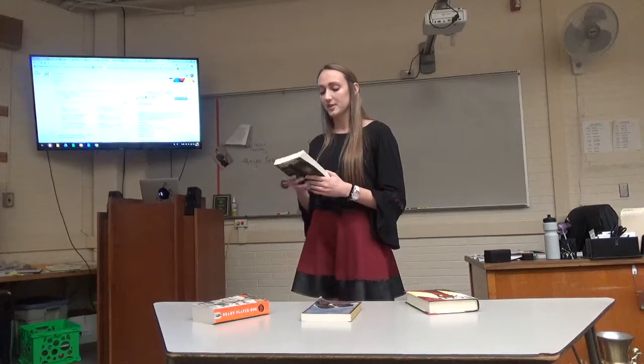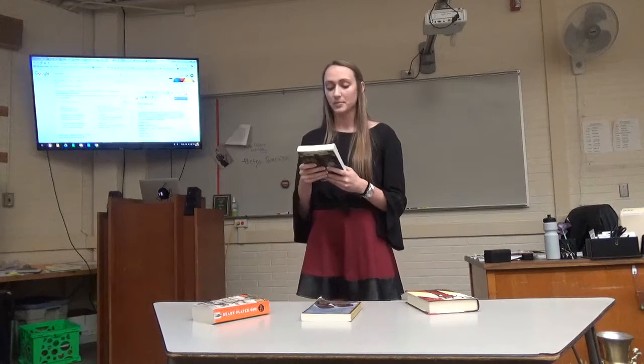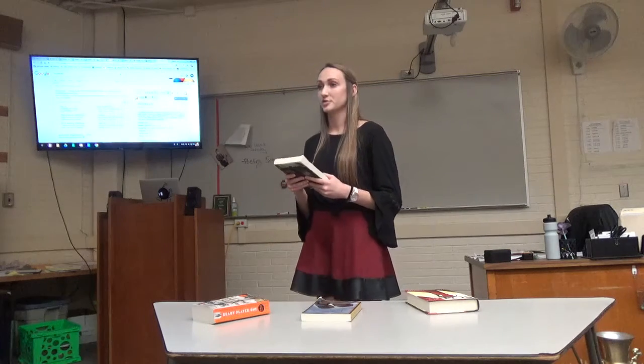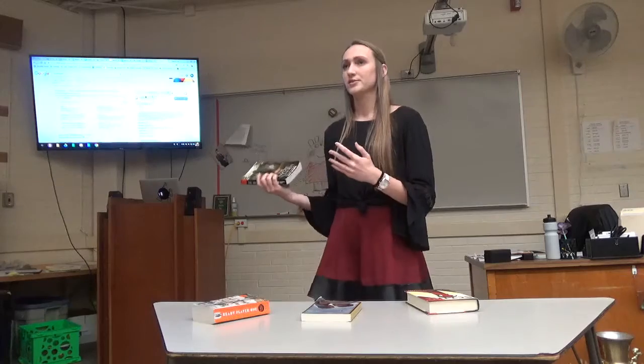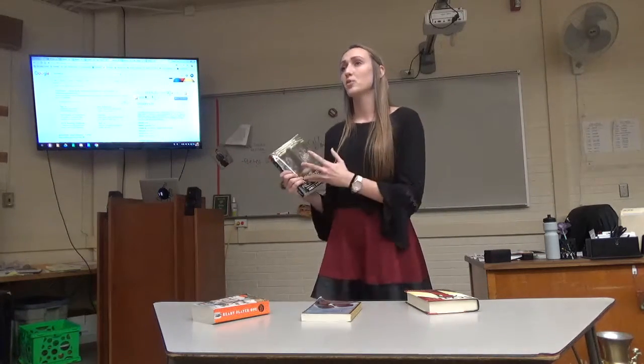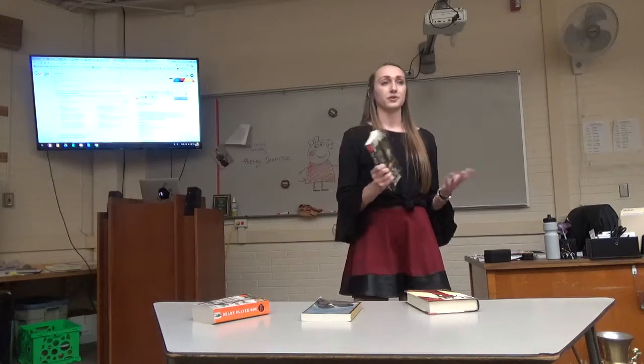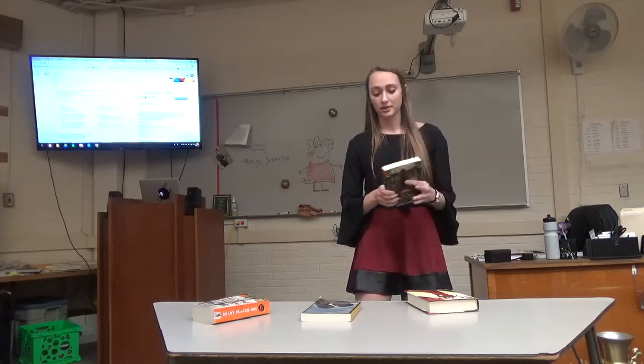For The Maze Runner, part of the synopsis reads: when Thomas wakes up in the lift, the only thing he can remember is his name — he's surrounded by strangers, boys whose memories are also gone. This shows you who the main character is: Thomas. So if you're a boy, you might like this book more because you can relate to a male main character, whereas if you're a girl, you might relate better to a girl main character.